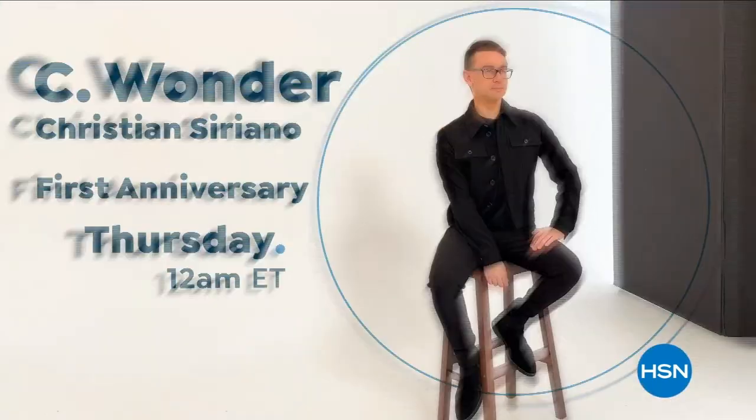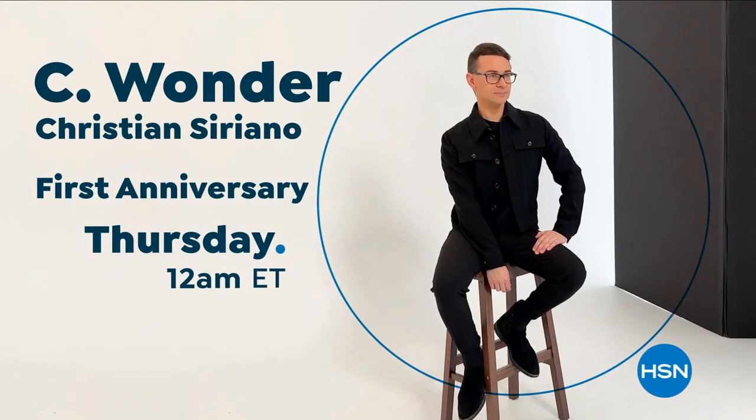I've designed and dressed first ladies, fashion icons, and movie stars. And now I get to design for you. Only at HSN and HSN.com.